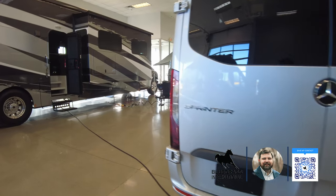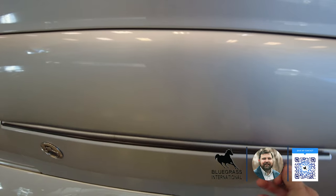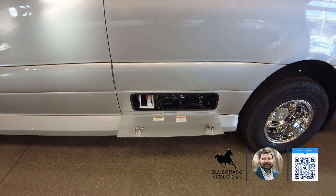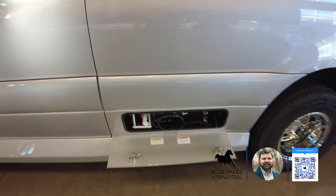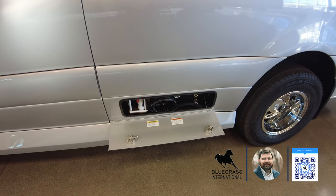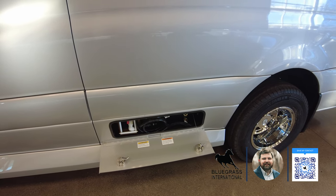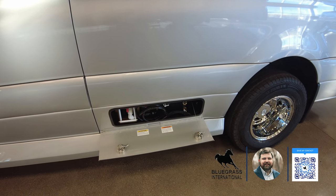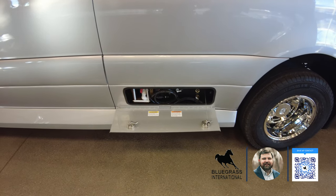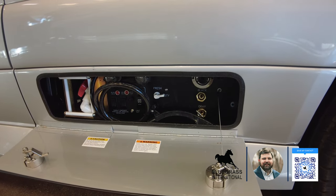On the utility side you have an all-in-one utility bay. The Midwest products come with a macerator — a very small hose on a reel that you pull out and hook up to your sewer. It actually pumps and grinds all of your black and gray out of the coach into the sewer, so it's super convenient and way less messy than a big clunky hose. You've also got an outdoor shower in here.